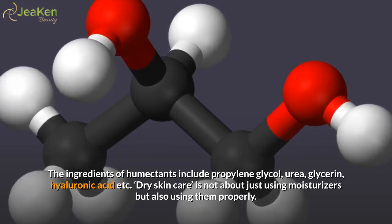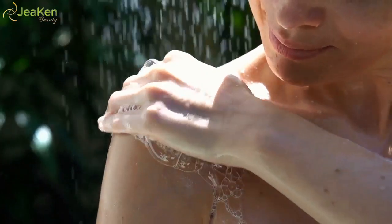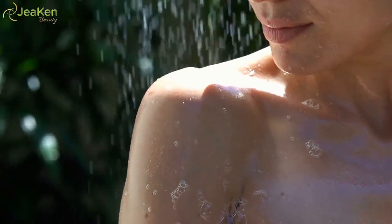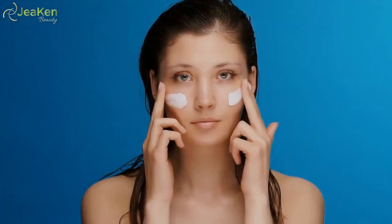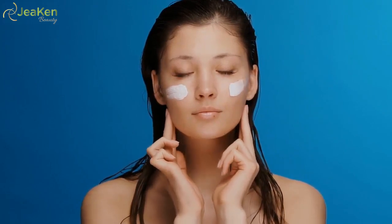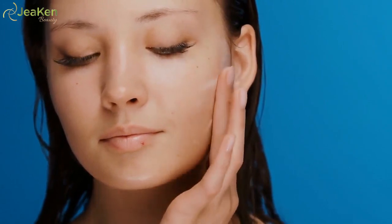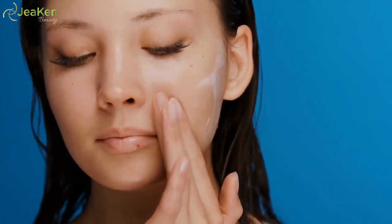Dry skin care is not about just using moisturizers but also using them properly. The best dry skin care procedure is to cleanse the skin before the application of moisturizer. You can make your dry skin care even more effective by applying the moisturizer while the skin is still damp after cleansing. Also make sure that you use soap-free products, especially on your face, neck, and arms.